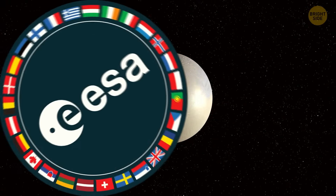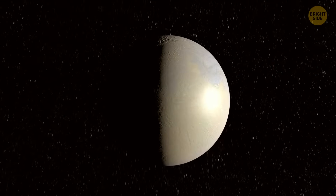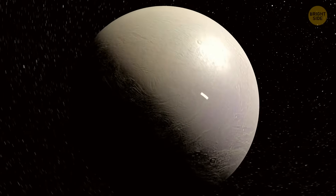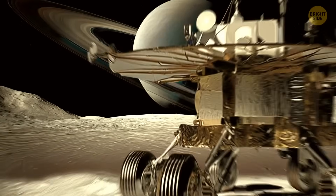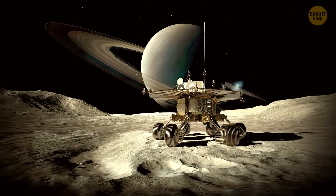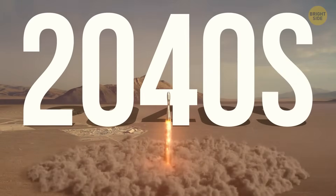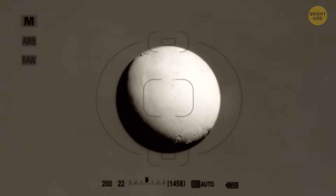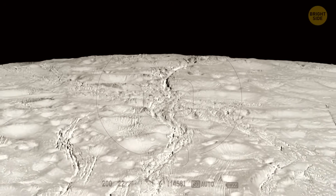The story doesn't end there. The European Space Agency is already planning a future mission to actually land on Enceladus, right at its south pole. They want to scoop up more samples and see what's really going on under all that ice. The launch is planned for some time in the early 2040s, so in just a few decades, we might finally find out whether this tiny frozen moon is home to some bizarre life forms.